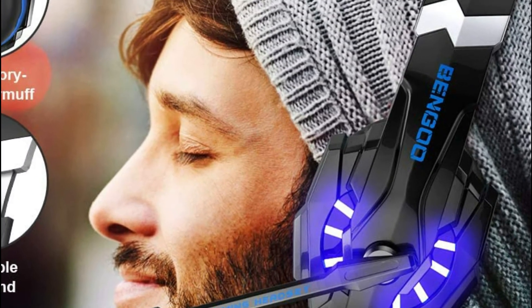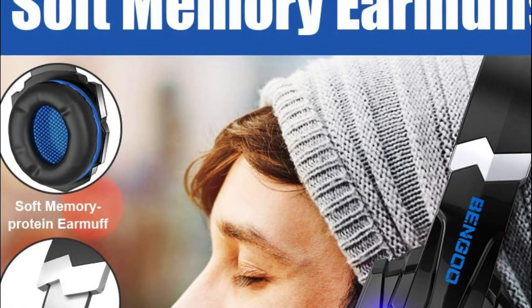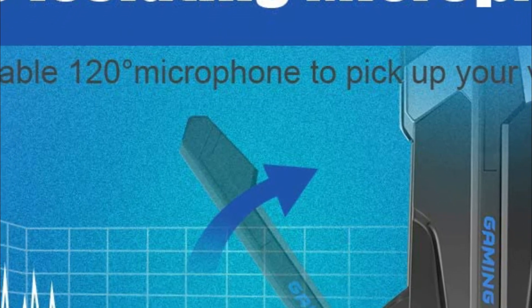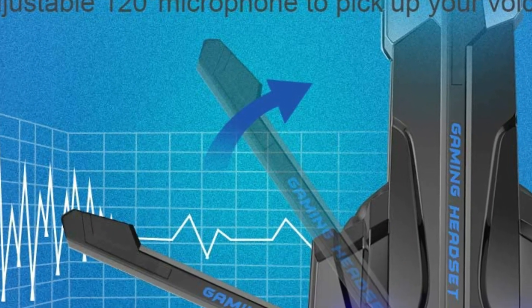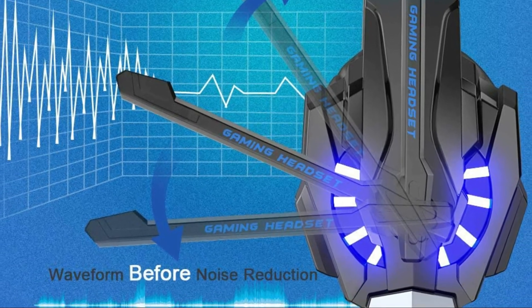The high tensile strength, anti-winding braided USB cable features a key and rotary volume control. The microphone mute efficiently prevents the 49-inch cable from tangling and lets you control the volume with ease — simply mute the microphone with one-button control.